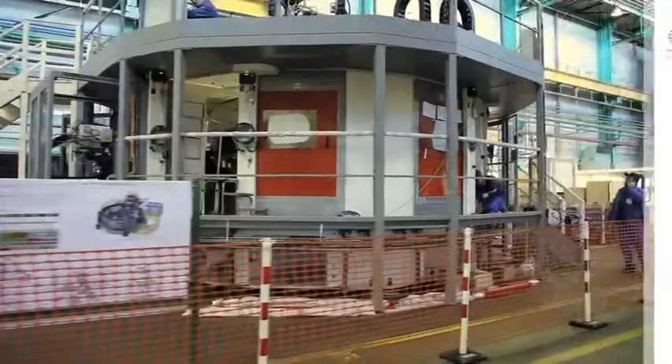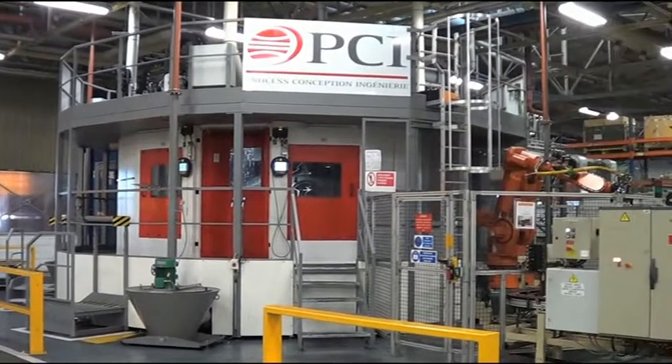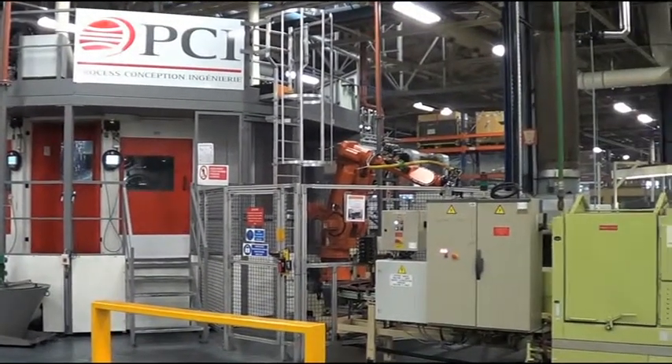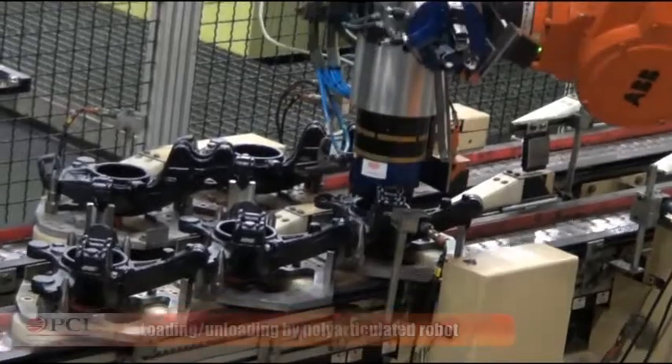This TRC transfer machine is the best investment, flexibility, and productivity compromise. The machine is fitted with a loading and unloading station with a poly-articulated robot, taking up and laying down the parts on an accumulation conveyor.